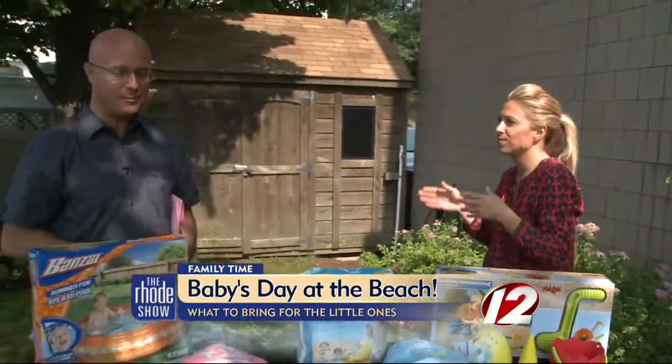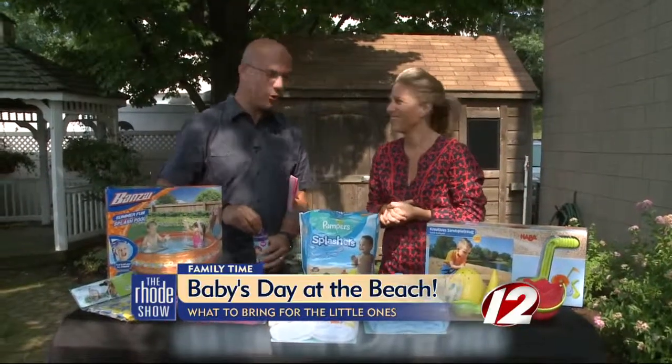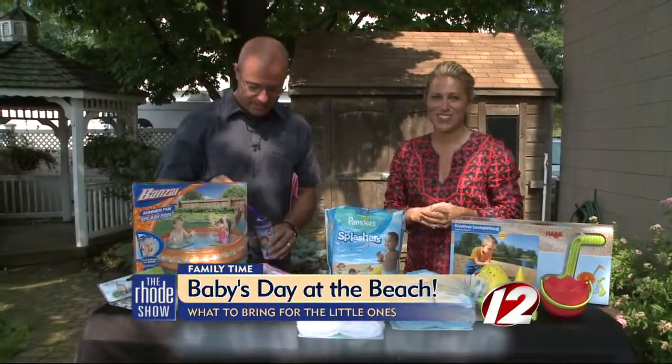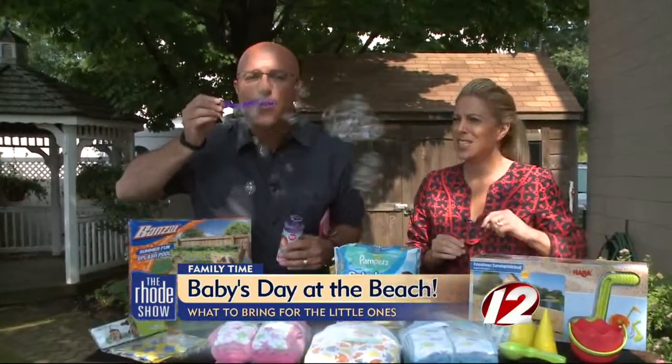Taking your baby to the beach can never be easy, but you've made it a little easier for everybody. Thanks so much Audrey for coming in. If you want more of these tips or if you missed any of these great items, just head to our website at Roadshow.com.